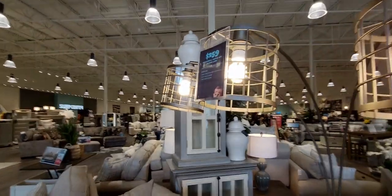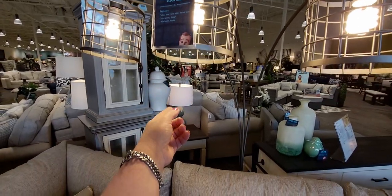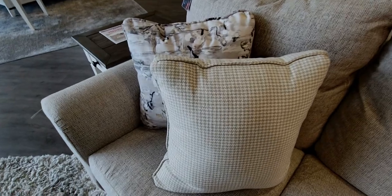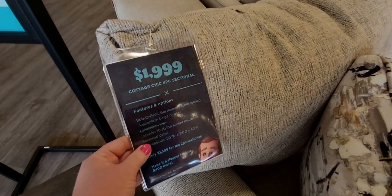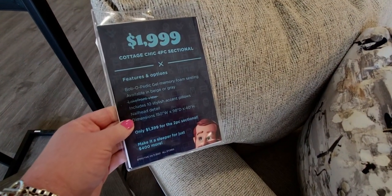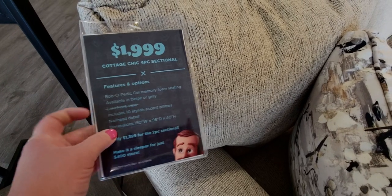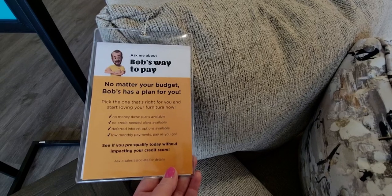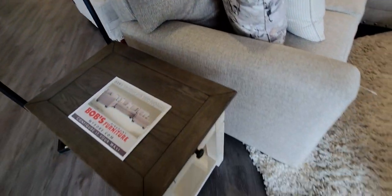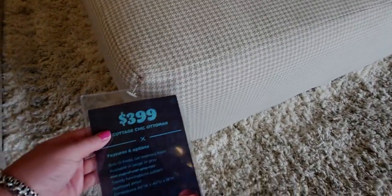Look at this lighting fixture — only $259. I think there's really great pricing here. For example, $1,999 for this four-piece sectional, and the pillows are included. It also comes in different colors. Each of these little tags describes it better, so you can always pause the video to see more about each item.